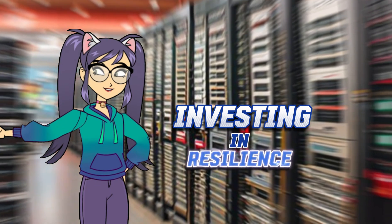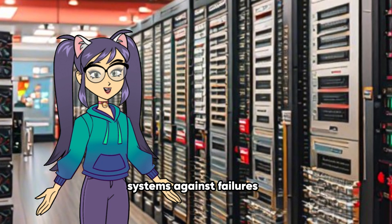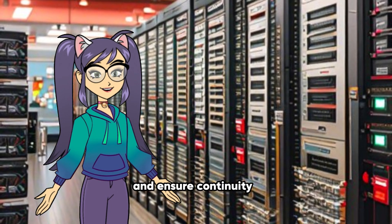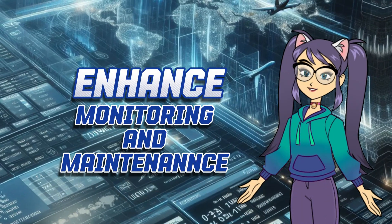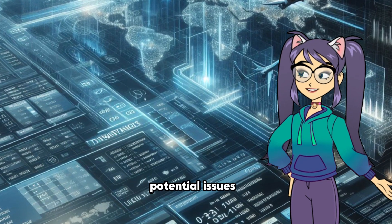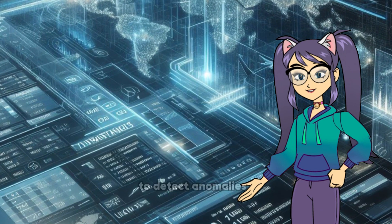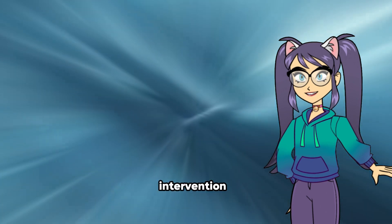Investing in resilience is also key. Implementing redundancy and failover mechanisms can help enhance the resilience of airline systems against failures. By designing systems with built-in backup capabilities, airlines can minimize the impact of disruptions and ensure continuity of operations during unforeseen events. Additionally, proactive monitoring and regular maintenance of information systems are essential to identify and address potential issues before they escalate, allowing for timely intervention and preventive measures.